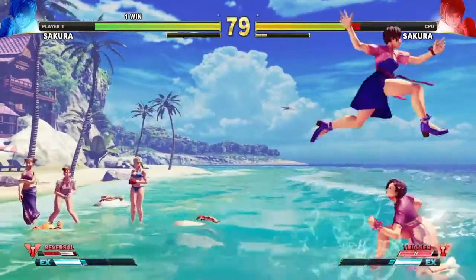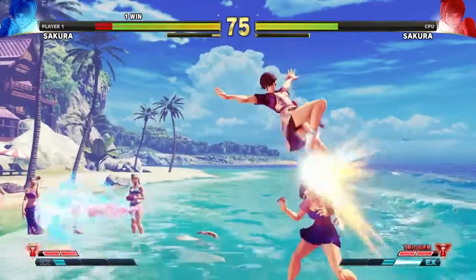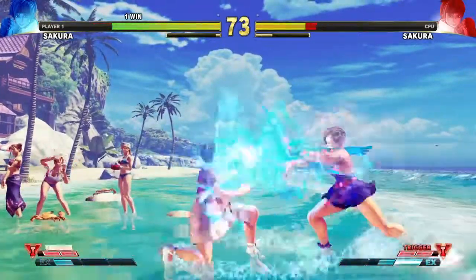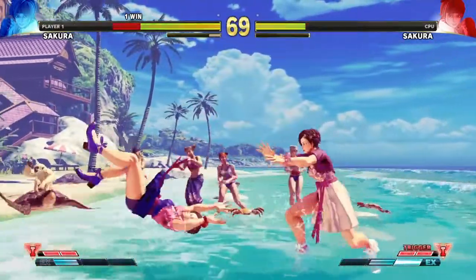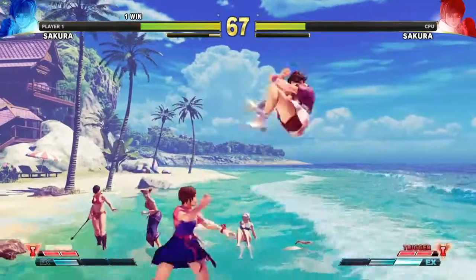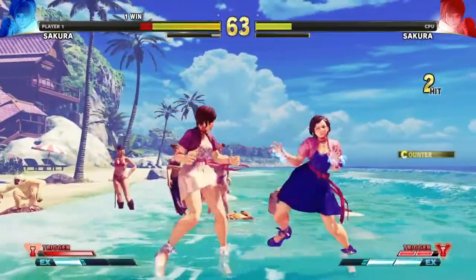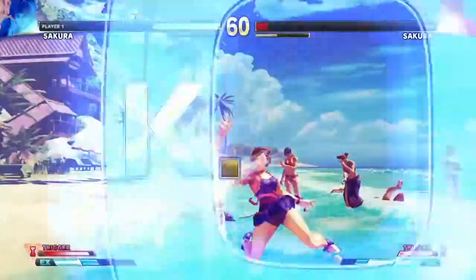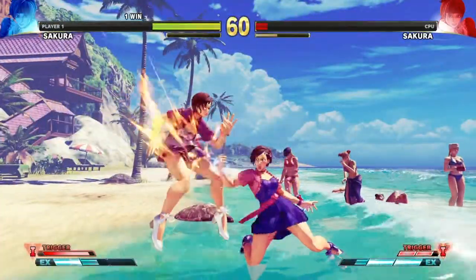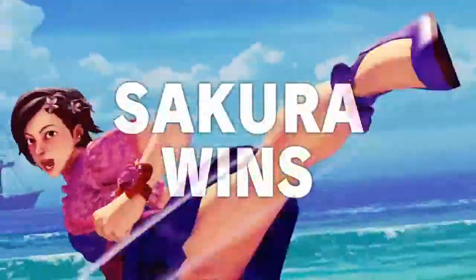She doesn't have that many costumes. The one I like most, surprisingly, is the Christmas one — it's totally different, but the only problem is it's Christmas themed. I hope you've enjoyed my look at Sakura's party dress. If you have, please like, comment, and subscribe. See you in the next video, guys — bye for now.